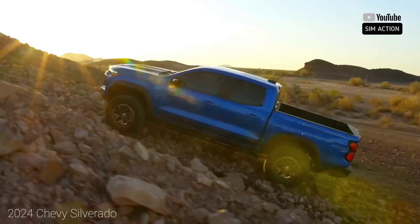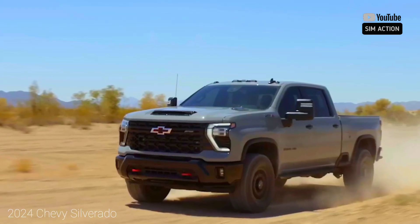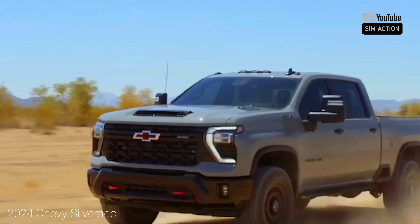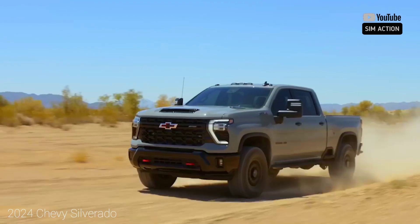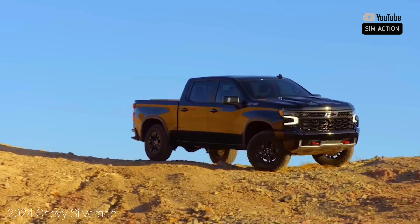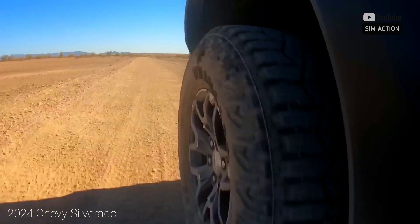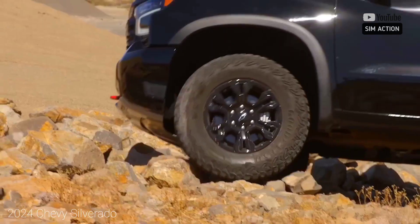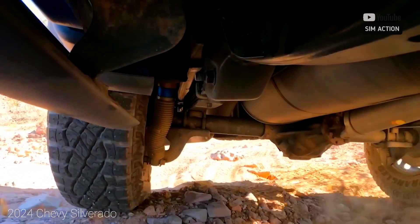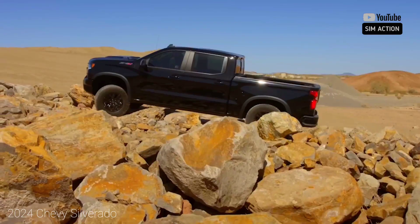Don't expect the Silverado 1500 to save you money at the fuel pump, though some of its powertrain options are more efficient than others. The optional diesel is the most fuel-efficient, with EPA ratings of up to 23 mpg city and 33 mpg highway. With all-wheel drive, its highway rating drops to 26 mpg, which we matched on our 75 mph real-world fuel economy test. Meanwhile, the gas-powered turbo four-cylinder with all-wheel drive is rated at up to 20 mpg city and 22 mpg highway.